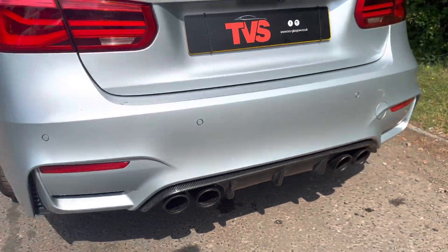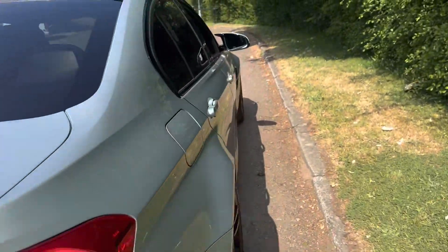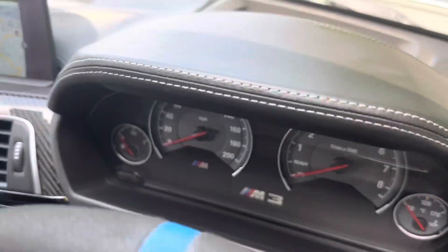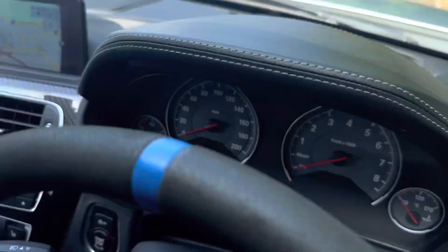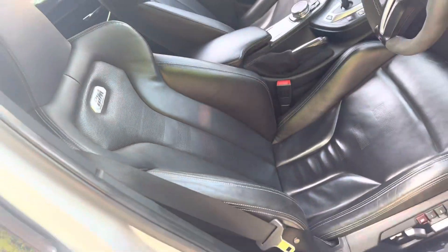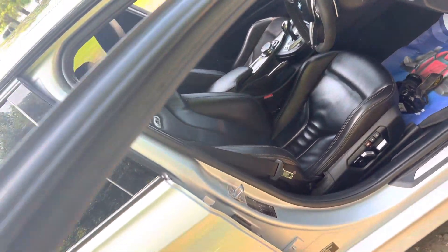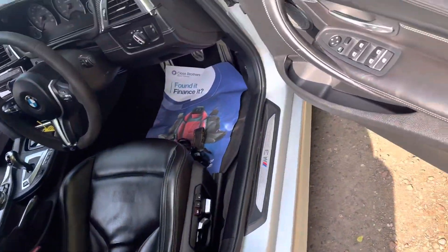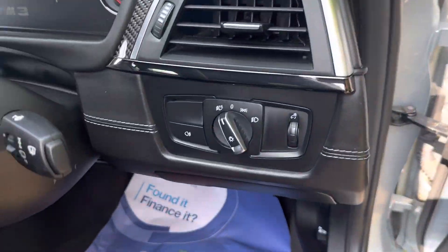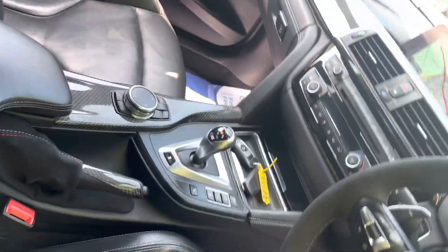We've got the quality exhaust which sounds phenomenal. So if we take a look inside, it's just as well specced. We do have the head-up display — obviously not on just now but you can see the capability there. We've got the Alcantara steering wheel, the full black Merino leather, and we've got heated and memory seats. We've got speed limit recognition, adaptive headlights, power fold mirrors, auto headlights, and the Alcantara handbrake handle. And more carbon fibre inside.